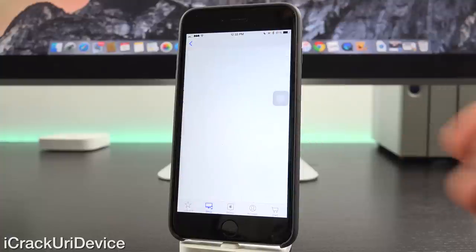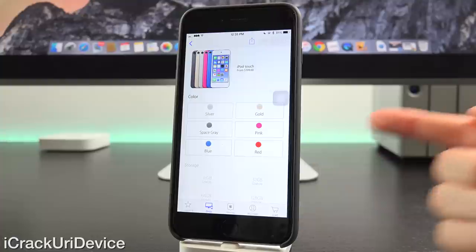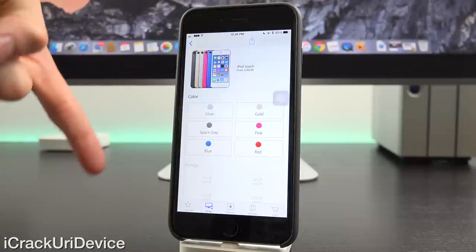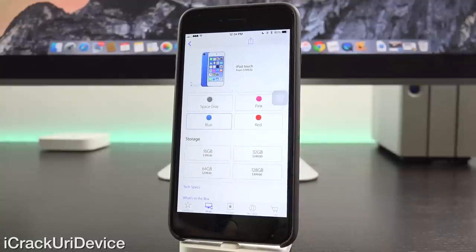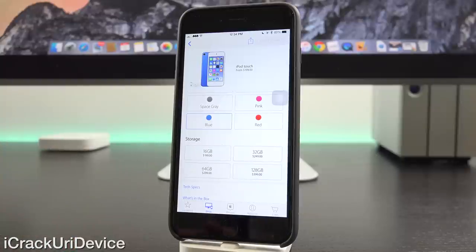Quickly as we start to wrap up, tapping into buy now, you'll notice we have five colors with a sixth being Product Red: silver, space gray, blue, gold, and pink. Let me know what you think about the color options down below in the comments. As for configurations, we have 16 gigabytes all the way up to 128. Unfortunately Apple has yet to drop the 16 gigabyte model even with the iPod Touch lineup, but it does start at only $199, which is a really great price point for an entry level iOS device.